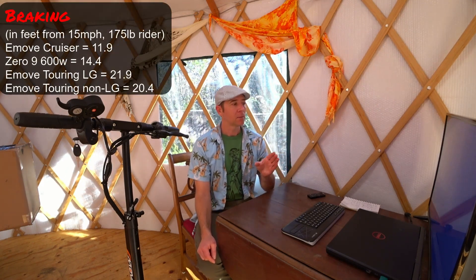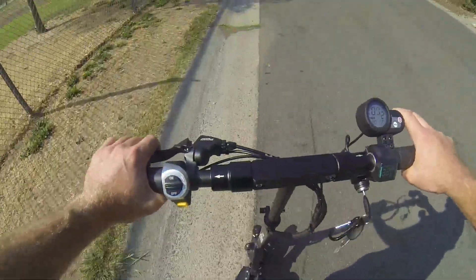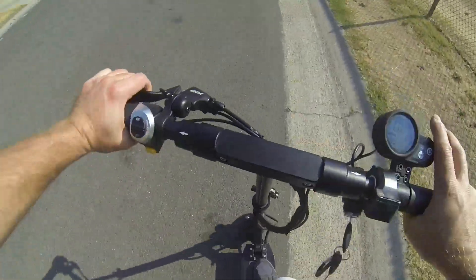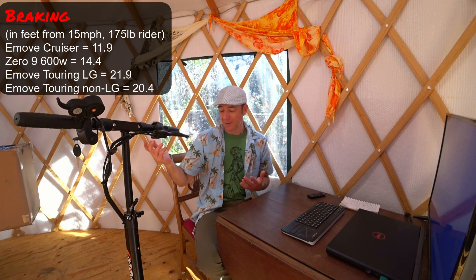On the braking side of things, my results were 20.4 feet for the previous version and 21.9 feet for this one — somewhere in the order of a foot and a half longer to stop. I think some of that is due to it weighing about a pound more, and it could have been me on the day as well. That's not a significant difference. I get up to 15 miles per hour using the display speed and brake, trying to minimize wheel spin, and I do four of those tests.